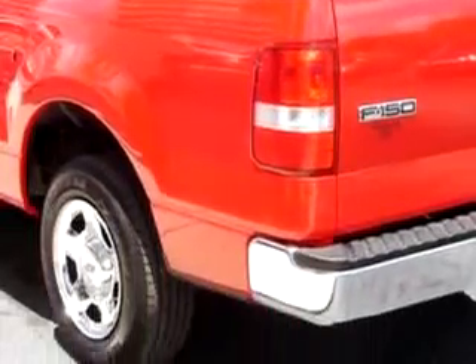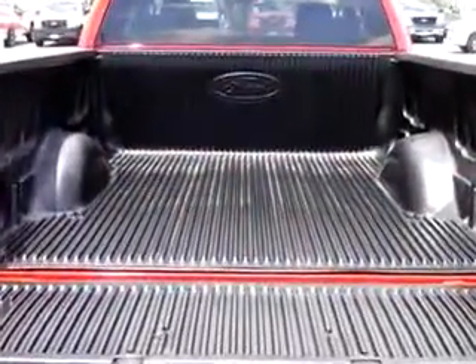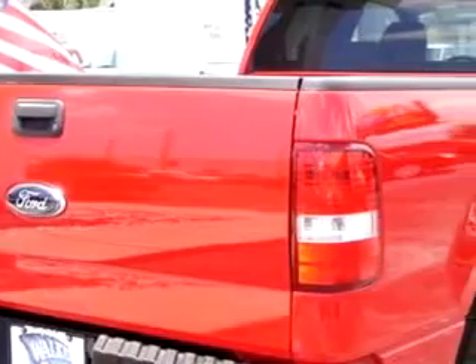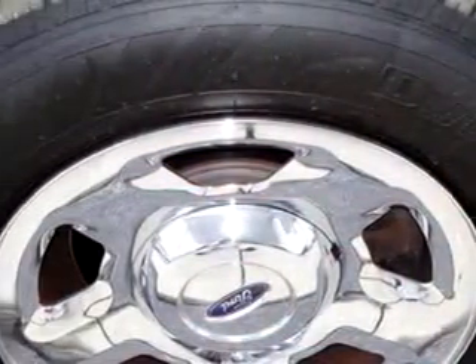This utility truck features a tilt steering wheel, cruise control, split bench seat, rear wheel drive, 6-passenger seating, split folding rear seat, power steering, and much more. You'll get where you need to go and enjoy the drive.